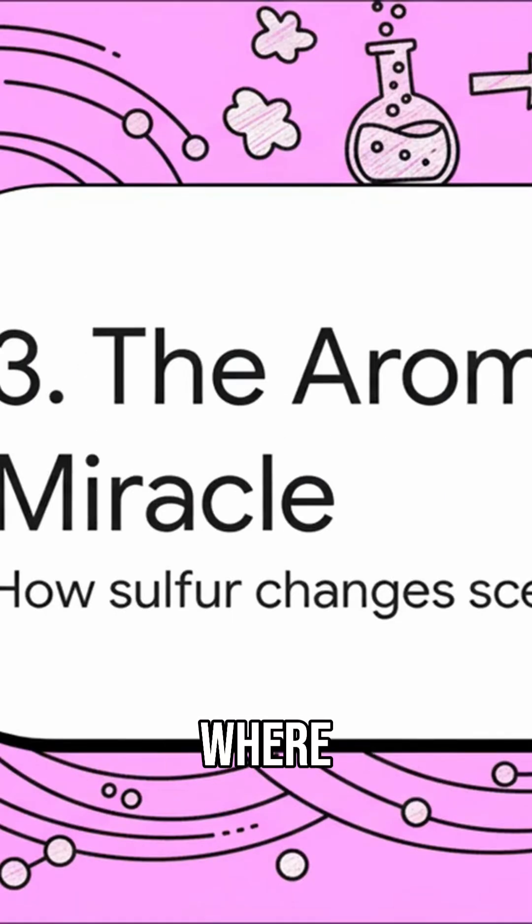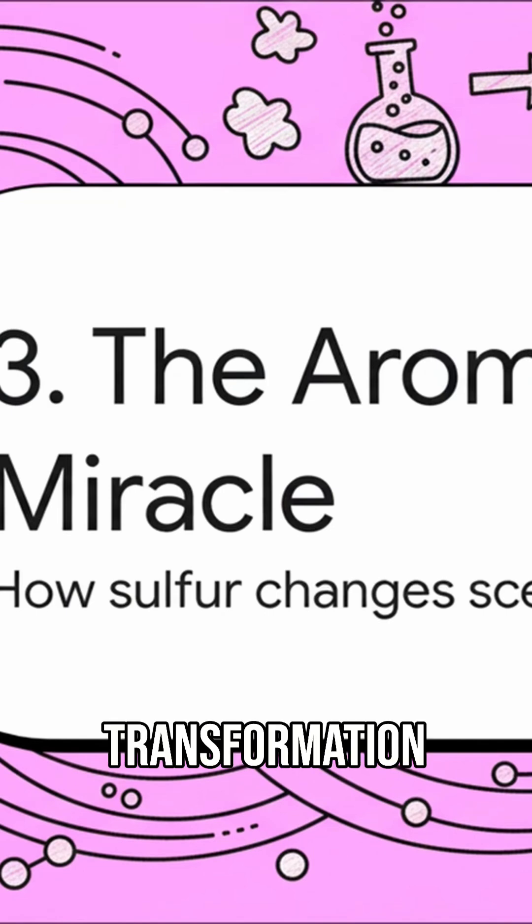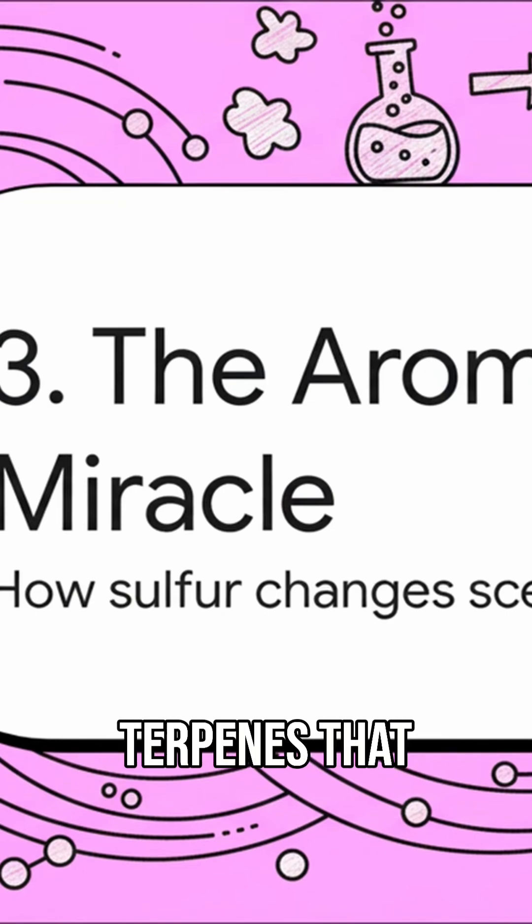And this is where things get really, really cool. VSCs don't just add their own smell to the mix — they perform what the source material calls an alchemical transformation. They literally change the terpenes that are already there, creating totally new smells.